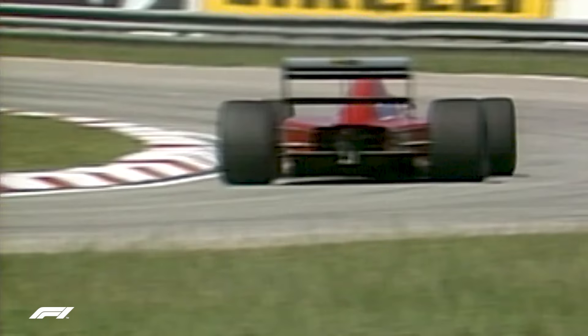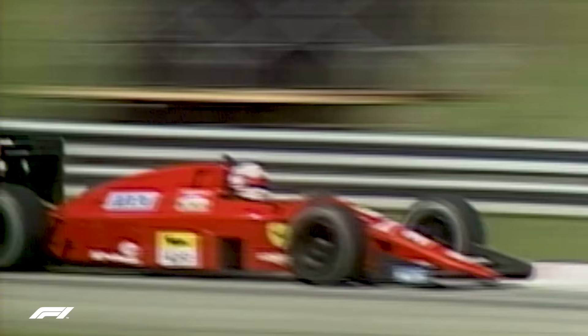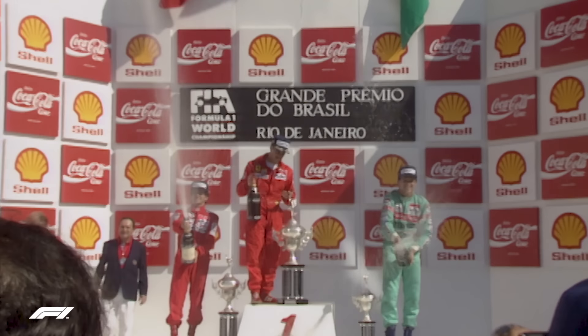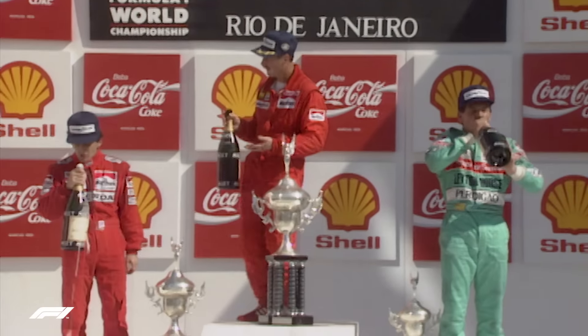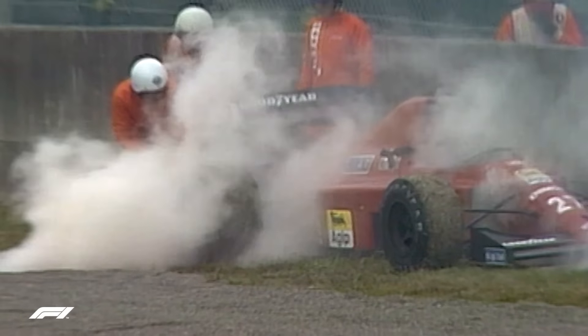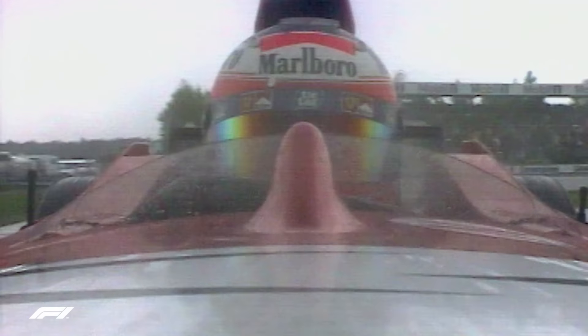To huge skepticism, even from within Ferrari, Barnard persisted with the revolutionary system, and it was a key feature of the Ferrari 640, the team's 1989 car, which famously won on its debut in Brazil, with Nigel Mansell at the wheel. Though the new gearbox would prove chronically unreliable in that first season, eventually its benefits were understood, and within a few years every team had adopted the same system, which they still use to this day, along with dozens of high-performance road cars.